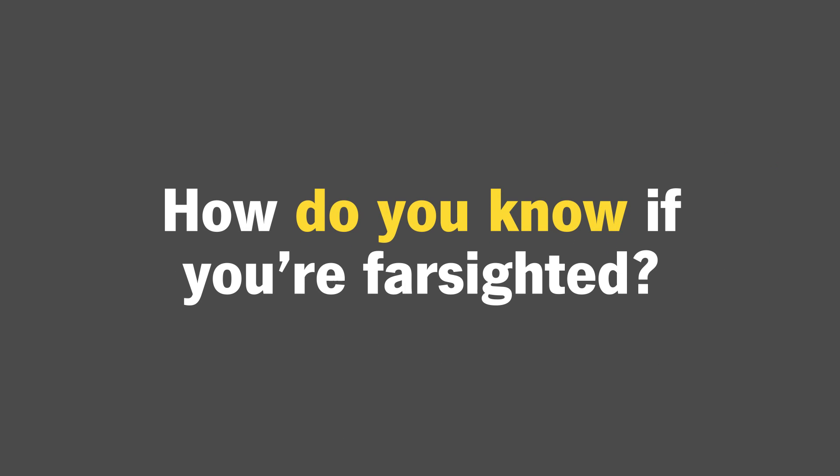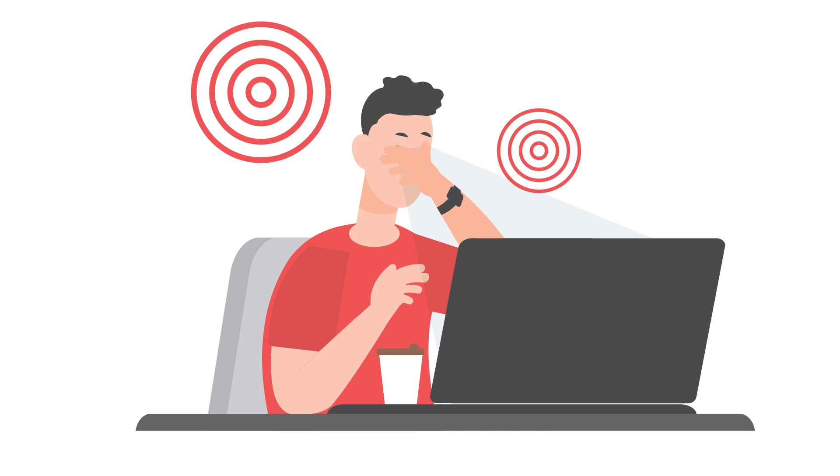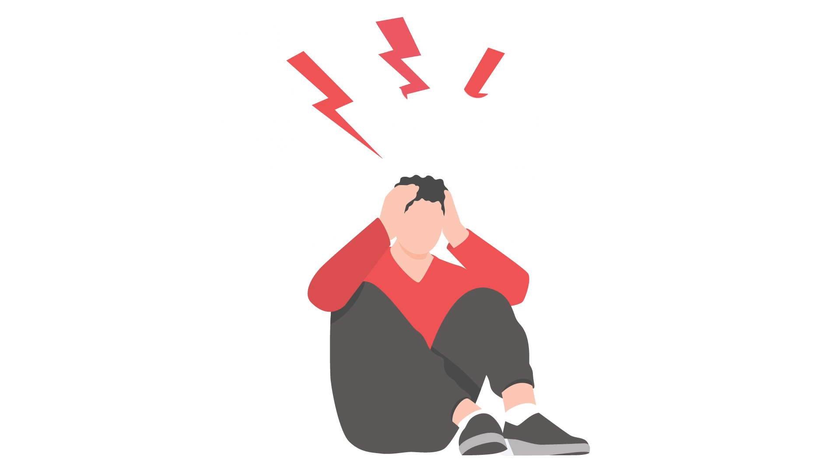So how do you know if you're farsighted? You may start experiencing symptoms like blurry vision, especially when looking at things that are close, difficulty reading, dull pain in the eye, eye strain, headaches, and squinting.